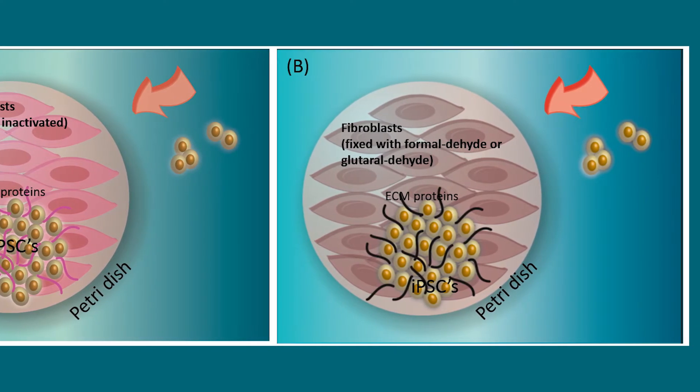The discovery offers a simpler, more cost-effective way to grow stem cells, including storing them at room temperature and spending less time cultivating them.